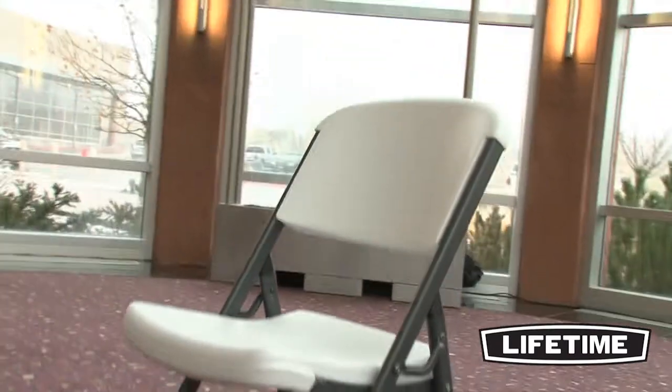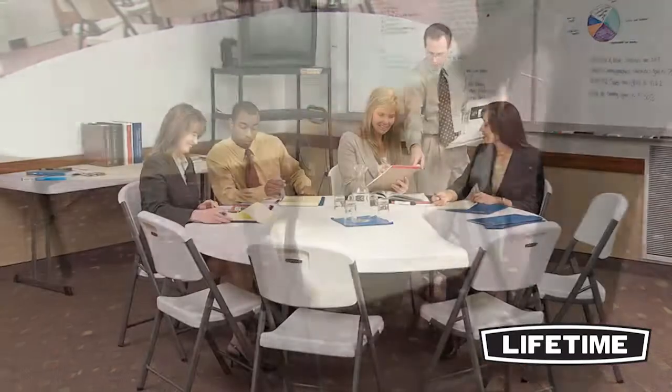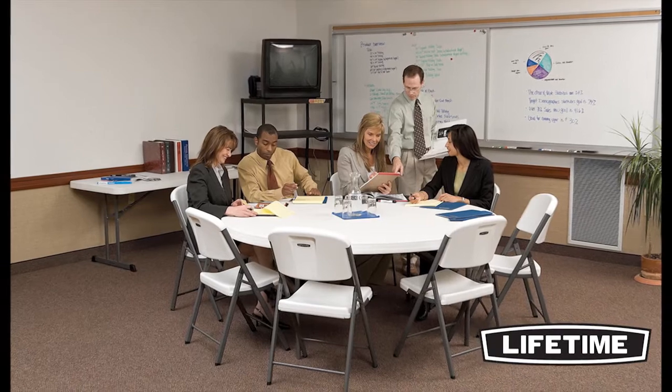The unique contour design of Lifetime's folding chairs makes them more comfortable than any other folding chair on the market. They have a wide seat and tall back that supports you in all the right places. Our chairs are specifically engineered with an ergonomic, contour design that is comfortable for all sizes and shapes.